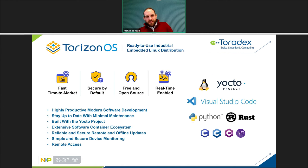Apart from highly reliable SOMs, Toradex also provides production-ready software including reference images for the Yocto project. Toradex is also active in mainlining code for its SOMs.